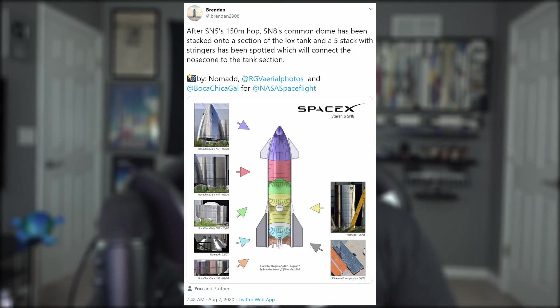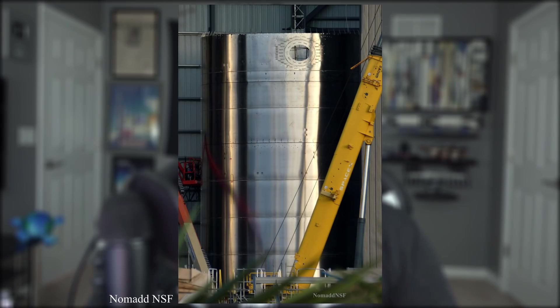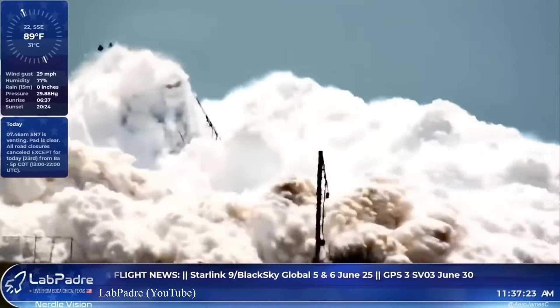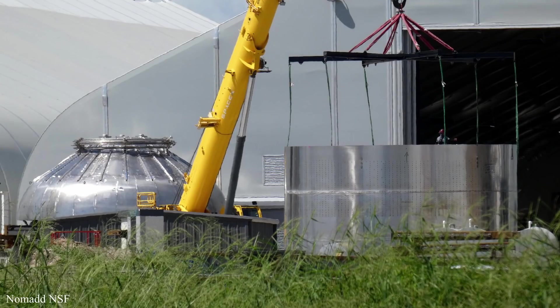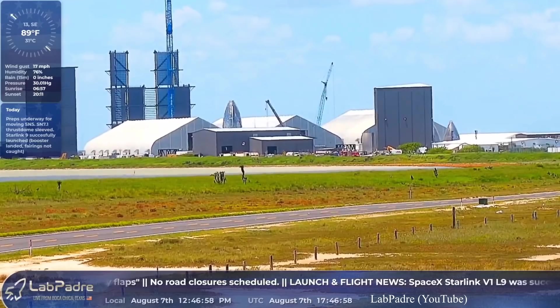To achieve orbit, Starship will need a nosecone and fins. SN8 may very well be the serial number to receive them — both parts are on site and SN8 is now being stacked in the mid-bay next to SN6. This is the first vessel made from 304L stainless steel as opposed to 301. The SN7 prototank was technically first, and now SN7.1 is almost assembled, consisting of zero weak points unlike its predecessor. The Super Heavy high bay is now stacking its third tier.